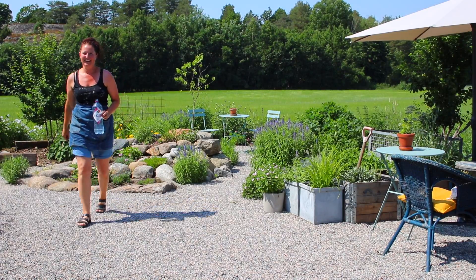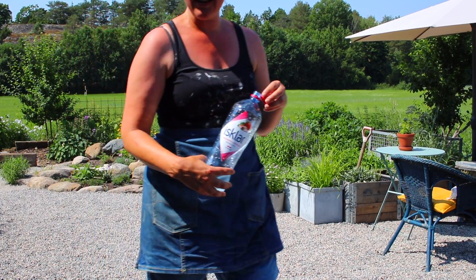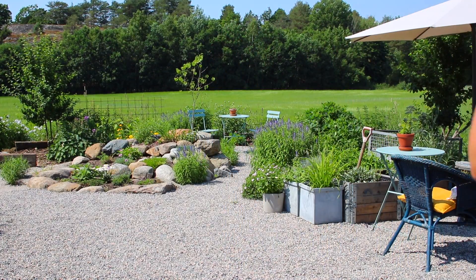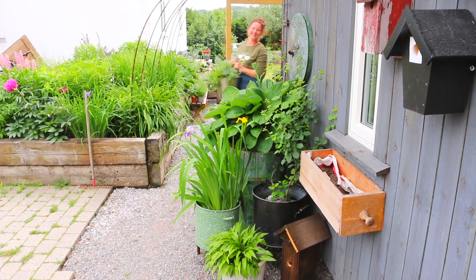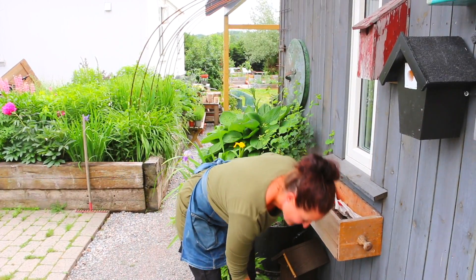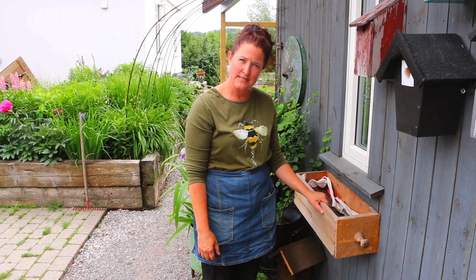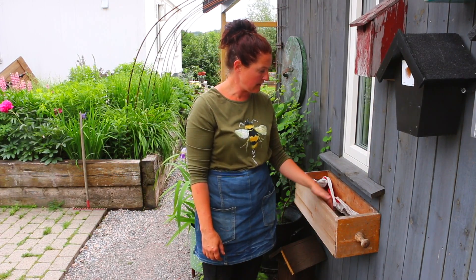Herregud, den oppsirilden er helt magisk — det er jo helt vilt! Det så så dritt ut når jeg kjøpte den, det så ikke bra ut. Nå skal Hilde vise hvordan hun planter i en gammel skuff. Nå har jeg rett og slett laget meg en liten blomsterkasse, eller en balkongkasse — kall det egentlig hva du vil.